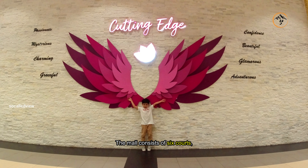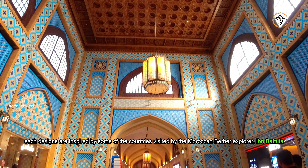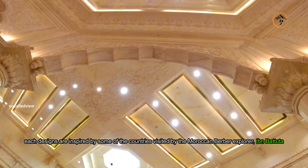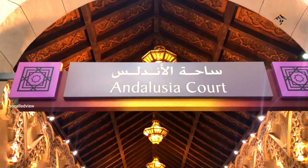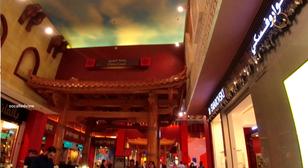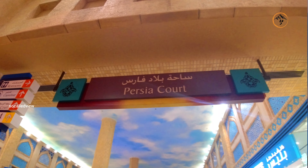The mall consists of six courts, each designed inspired by some of the countries visited by the Moroccan Berber explorer Ibn Battuta: Andalusia Court, China Court, Egypt Court, India Court, Persia Court, and Tunisia Court.